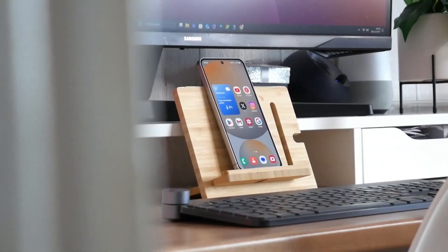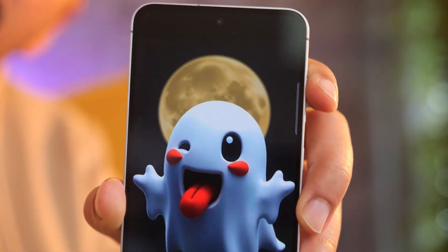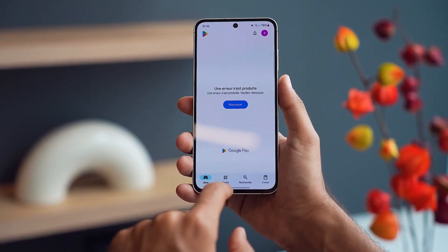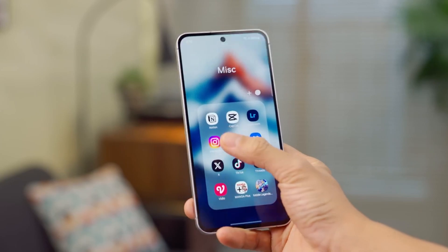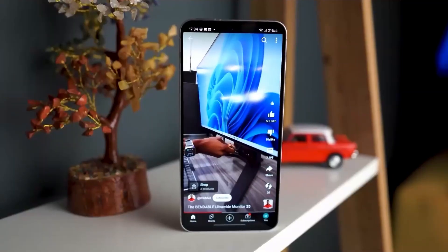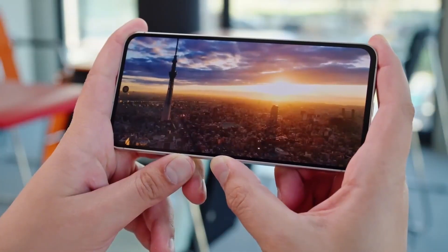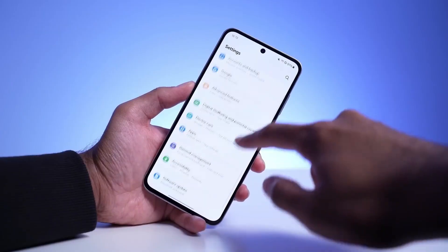And here's where it gets even more interesting. The S21 FE originally launched with Android 12 and One UI 4, so Samsung is keeping its four-years promise alive — not bad for a fan edition that many thought might get left behind. But if you own the standard Galaxy S21, this is where things turn bittersweet. Because while the FE is celebrating a new lease of life, the regular S21 is likely stuck on One UI 7, marking the end of its major update journey.